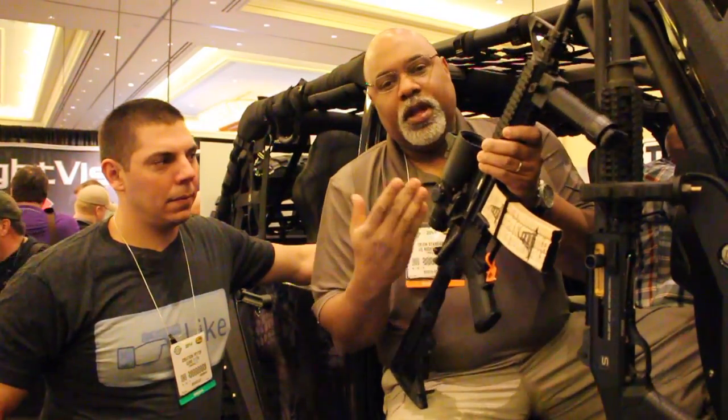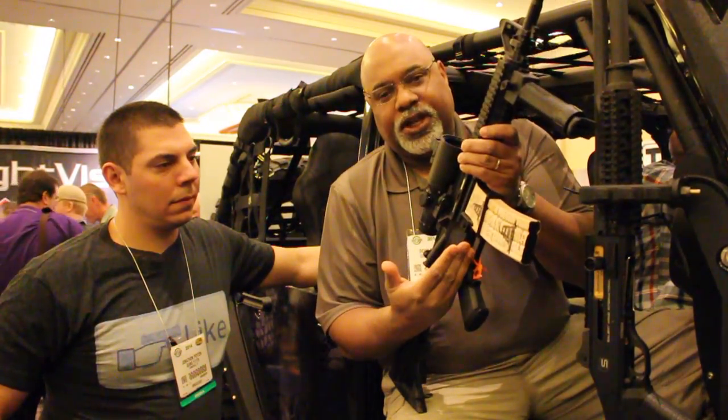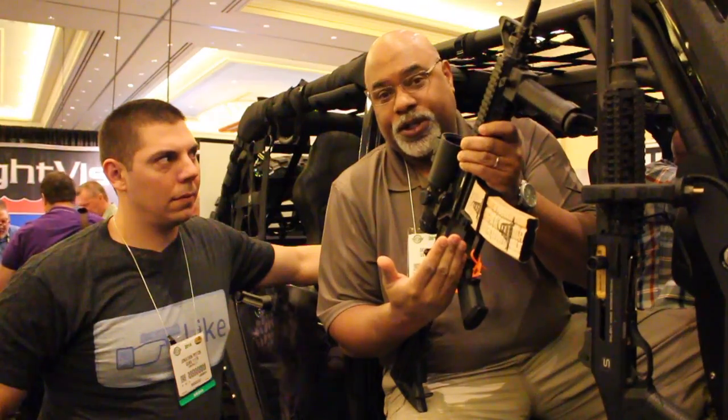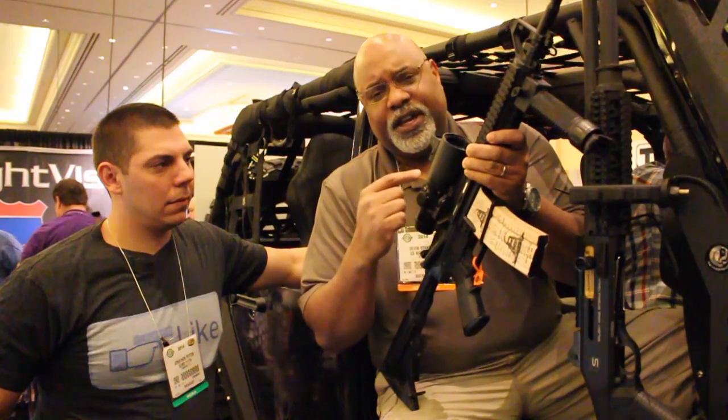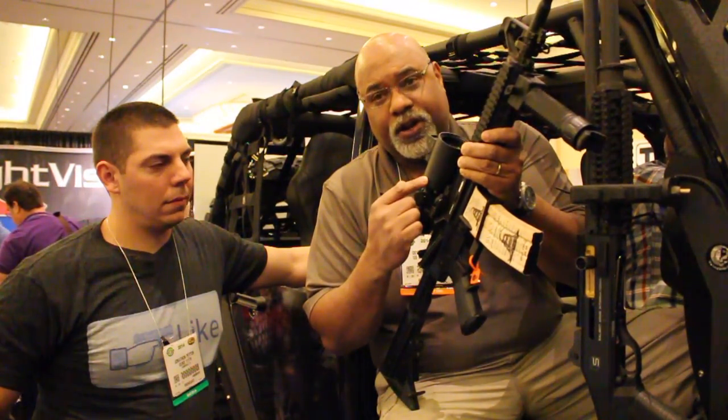IR Defense has a technology agreement with Night Force Optics, so the IR Hunter scope is going to have the Night Force MOAR reticle and the Night Force IHR reticle. Great reticle, great quality microbolometer, display, lens, design — built in the United States. The IR Hunter from IR Defense: you're going to kill a lot of pigs, a lot of coyotes, and shoot great at night.